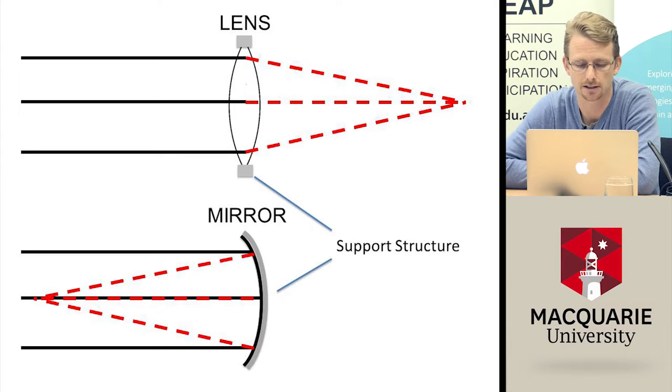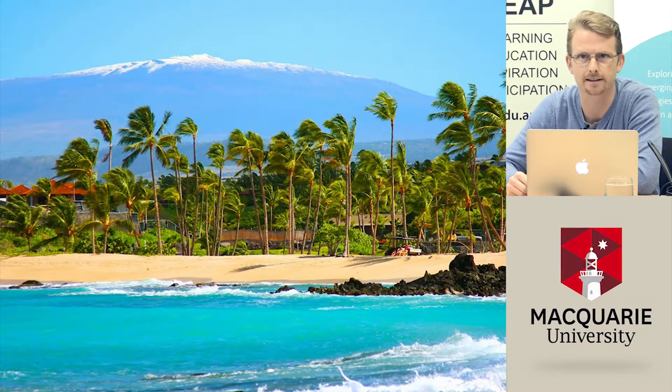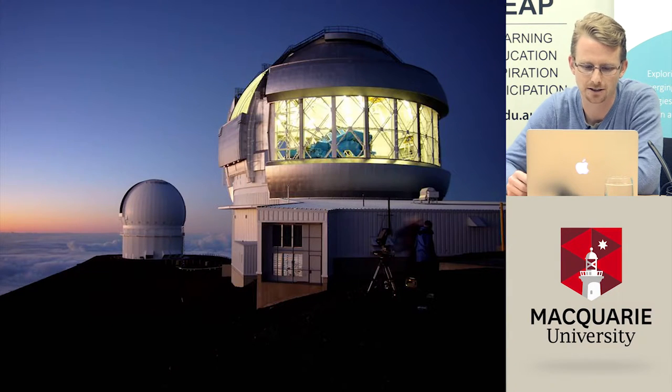If you want to find really large telescopes today, you have to go to very hostile and difficult-to-survive places. This is an image of the island of Hawaii. While tourists go to the beach, astronomers go to the mountaintop — covered in snow with very little oxygen. Those little white dots on top of the mountain are giant telescope domes, roughly over four kilometers high, on a mountain called Mauna Kea. There are roughly twelve observatories up there, waiting just after sunset to start observing the night sky.